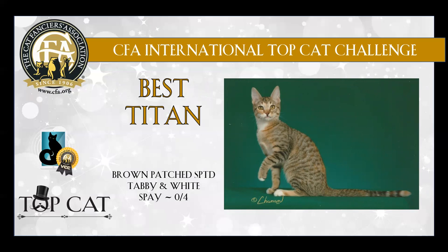My very best household pet in the Titan class. Congratulations exhibitors, and we'll see you next time. Thanks, fellas.